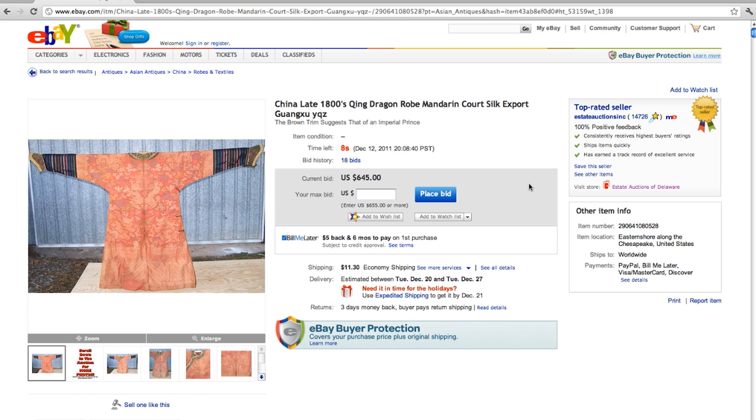10, 9, 8, 7, 6, 5 — $878, $1,136, $1,406. That's a nice ending to the auction.